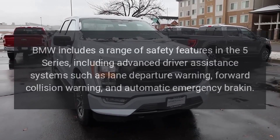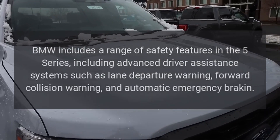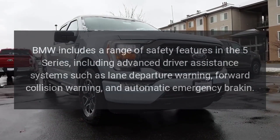Safety. BMW includes a range of safety features in the 5 Series, including advanced driver assistance systems such as lane departure warning, forward collision warning, and automatic emergency braking.